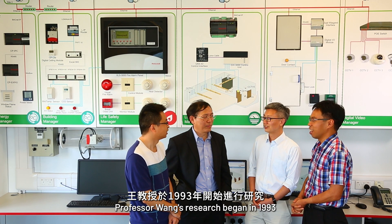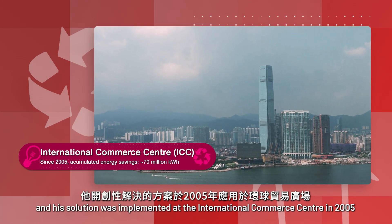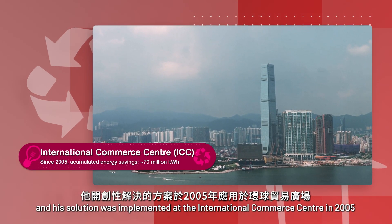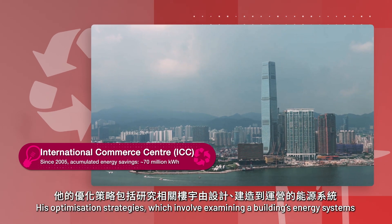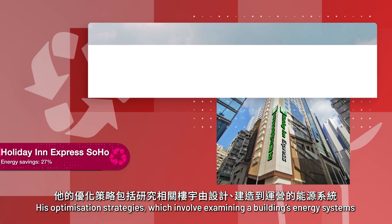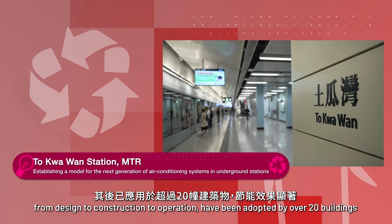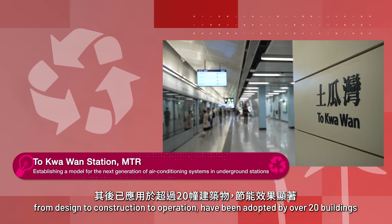Professor Wang's research began in 1993 and his solution was implemented at the International Commerce Centre in 2005. His optimization strategies, which involve examining a building's energy systems from design to construction to operation, have been adopted by over 20 buildings.